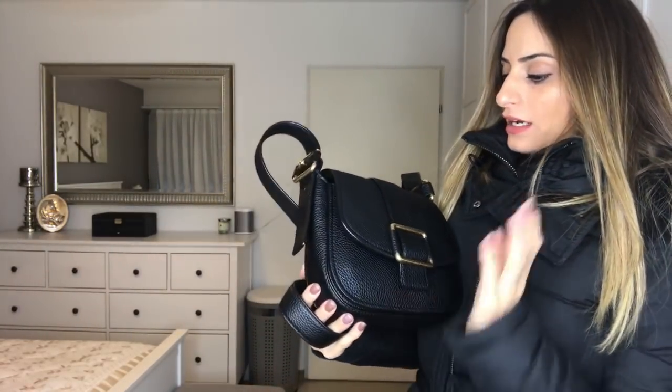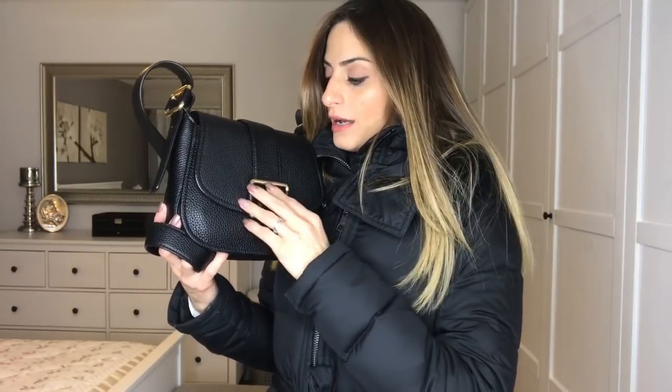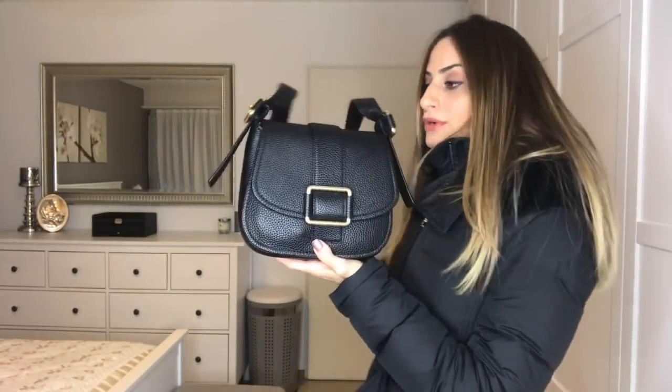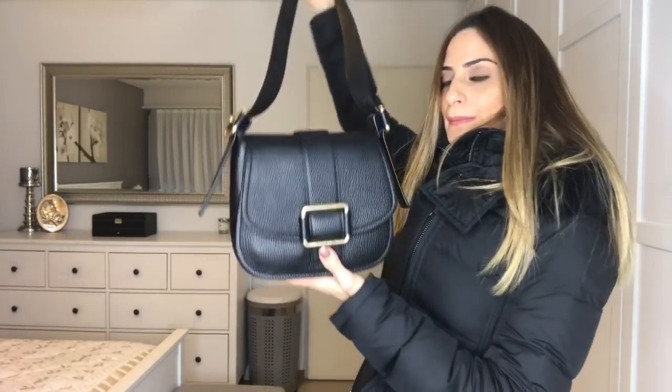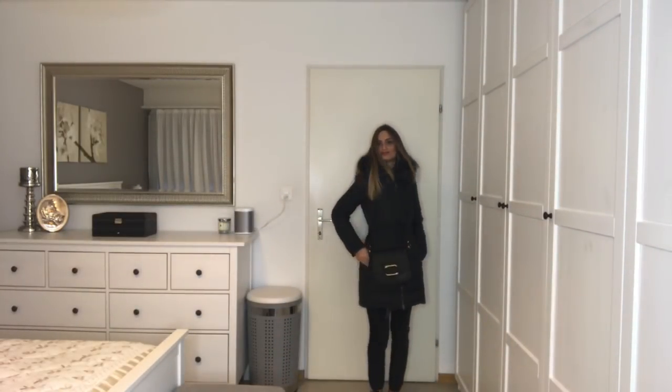For my bag today I'm wearing my Michael Kors bag — I'll put the name below because I'm not sure what it's called. I got it last May when I was in New York after traveling to Texas. I met some YouTube friends and we went to an outlet in New Jersey where I found this beautiful full leather Michael Kors bag. I loved that it didn't scream Michael Kors but was still really beautiful. Let me know if you'd like to see a review of this bag!